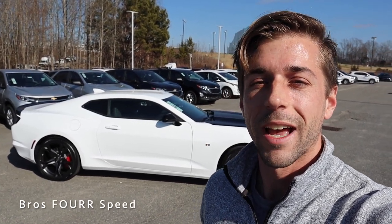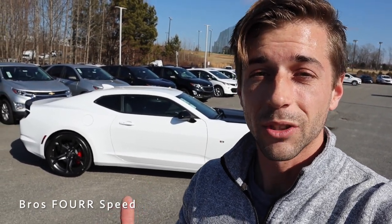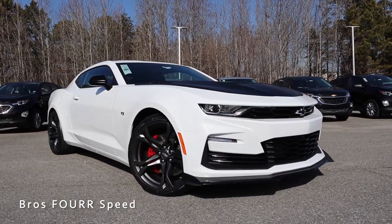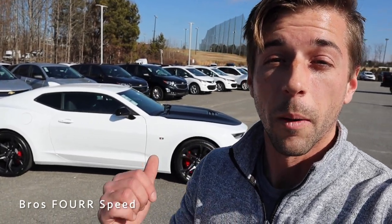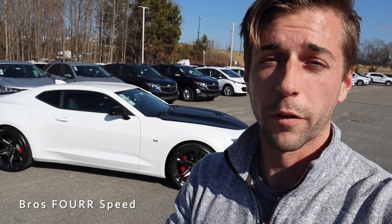What's up guys, welcome back to the channel. In today's video I'm down at Randy Marion Chevrolet getting to check out the 2021 Chevrolet Camaro 1SS with the SS1LE Track Performance Package. Huge shout out to them for providing this sports car for me today — make sure you check out their website, that link will be down in the description below. This model is finished off in Summit White and has an MSRP just over $47,000.